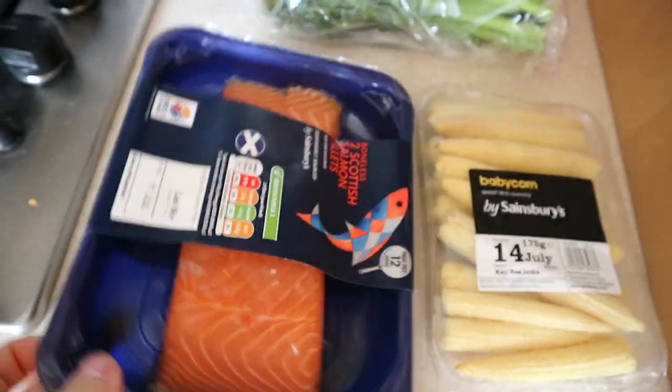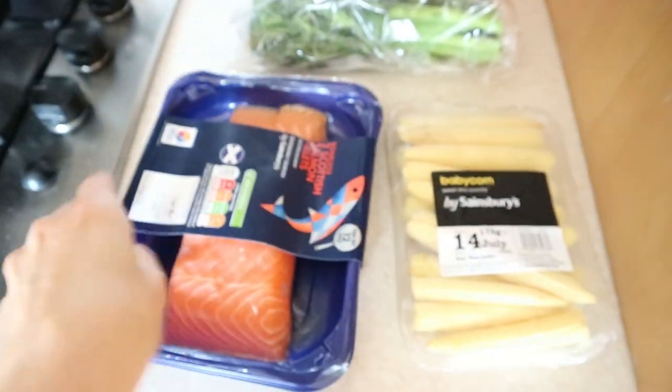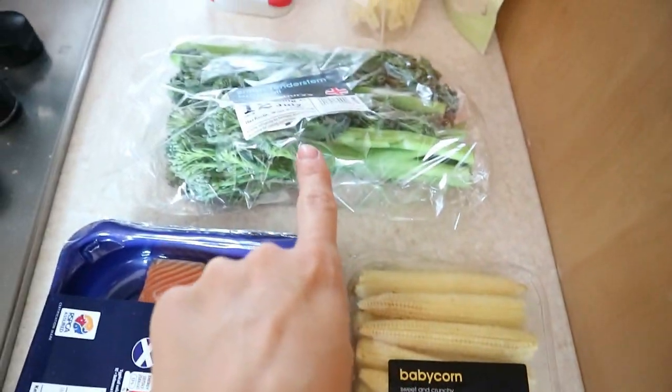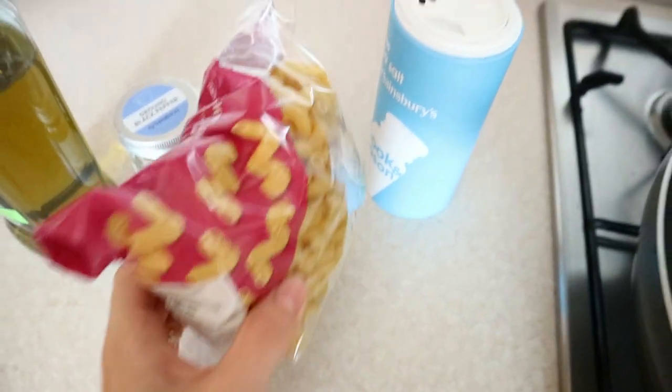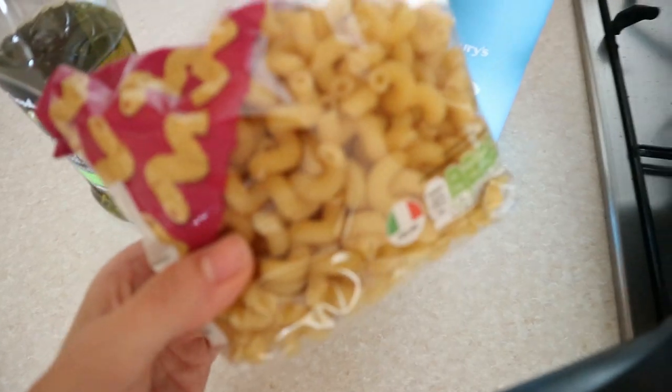Victor seemed really tired but now that we've put him down in his crib he doesn't want to go down for a nap. So I'm getting started on lunch because I'm really hungry as well. I've got some salmon fillet and I'm gonna pan cook that, and then I'm gonna have baby corn and some broccoli - I'm gonna do a stir fry with those two. And I'm making a little bit of pasta on the side because we don't have potatoes or something to go with the salmon.